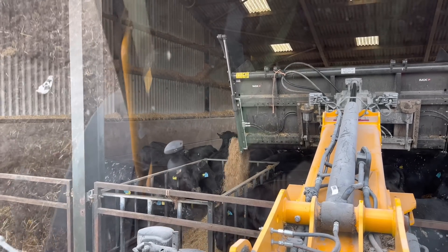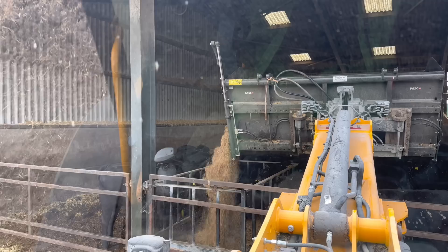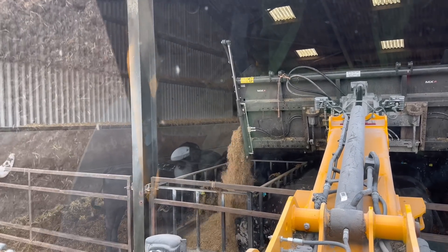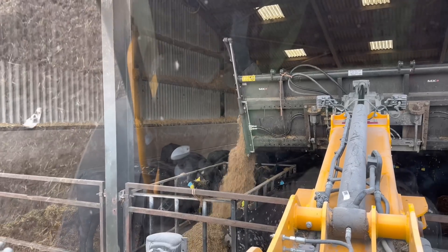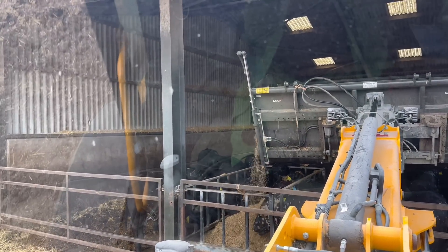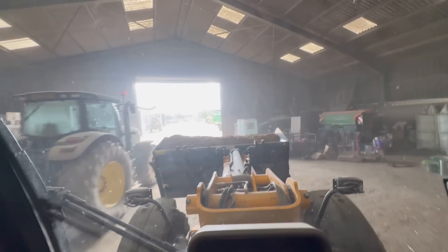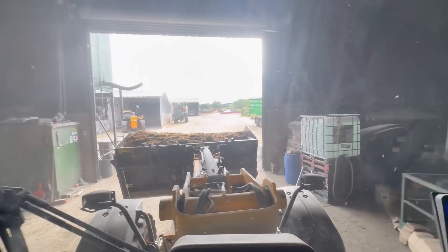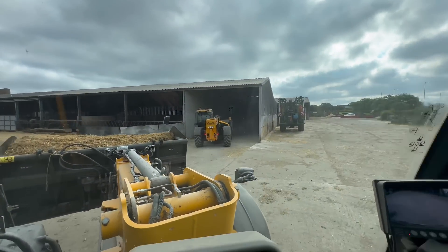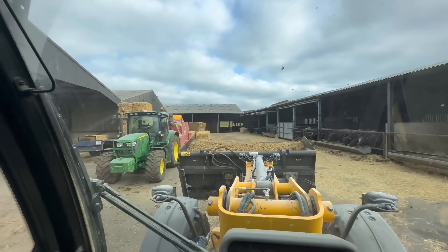Everybody's hungry this morning. Feed it out with this MX bucket — augers it out to the side, big door opens up, just keeps pouring it out. He's on now sorting a mix out for us. He'll be waiting here to come in — oh, there it is, look. And then we'll have to do the pens together.